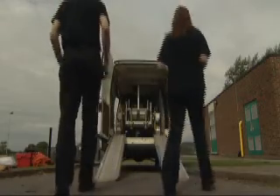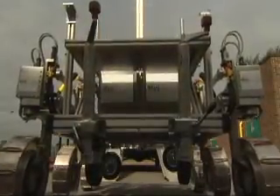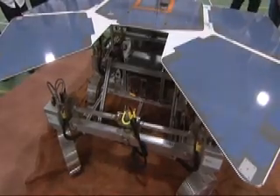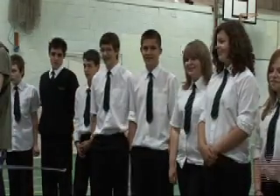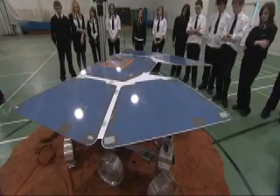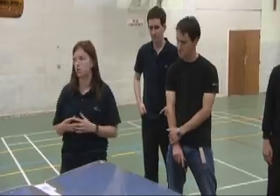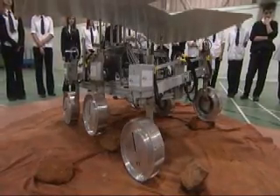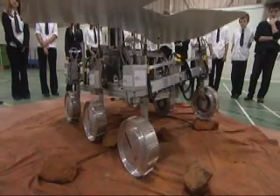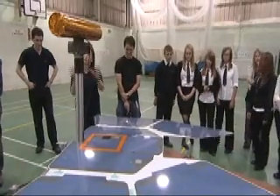Meet Bridget. This is Bridget. Say hello to Bridget. She's obviously designed to roam across a planet's surface, and she's designed actually to roam across Mars. That's obviously why we've got all the orange rocks and things like that. She's a prototype model — she won't actually be going to Mars. Her top speed is 150 metres per hour. But of course, we don't really want to go zooming across Mars because we're actually there to explore it.